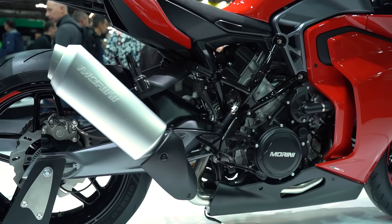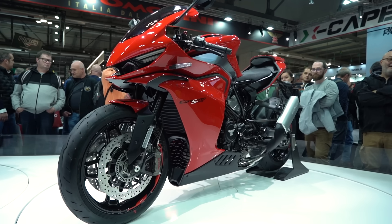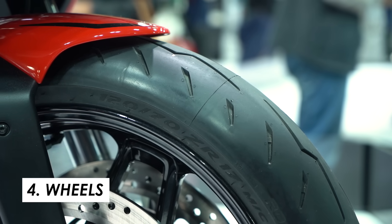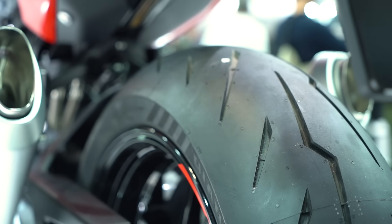At the rear, we've got a monoshock with a progressive linkage. And then naturally, with it being a sporty road bike, you've got 17 inch cast wheels front and rear. It's a 120 by 70 tyre at the front and then a 180 by 55 at the rear. This particular bike comes on Pirelli's Diablo Rosso 4 tyres. They're really a good all-rounder, quite sporty but also decent on the road, and in my experience of riding them, perfectly suited to a bike of this nature.